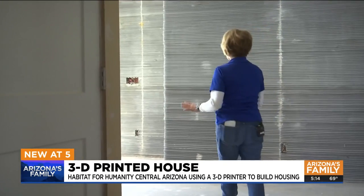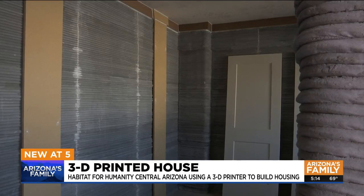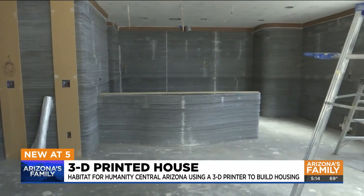Bradley plans to tally up all the costs once construction is finished. With a den, three bedrooms, and two bathrooms, a lucky family will soon get the chance to move in and call this place home.